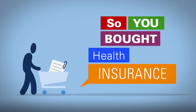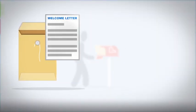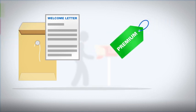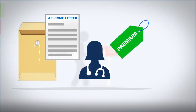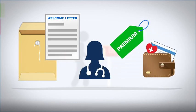So you bought health insurance — now what? You should receive a welcome packet from your insurance company, which will generally include a welcome letter, instructions for paying your premium and selecting a primary care provider, and your insurance card. Keep this card with you at all times.